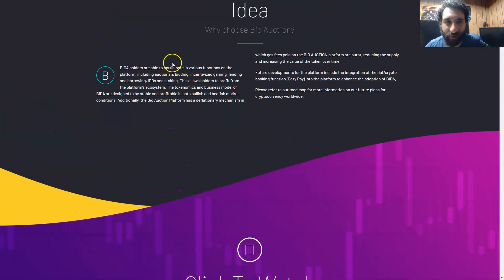But why would you specifically use this one? Once you hold their native token Bidda, you can participate in different functions — that includes auctions, bidding, incentivized gaming, lending, IDOs, staking — all of the seven use cases we talked about. And you can also just profit from the ecosystem.